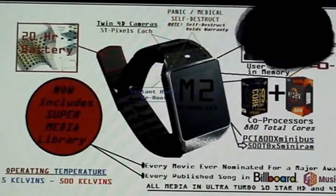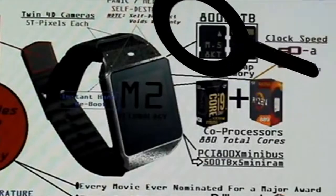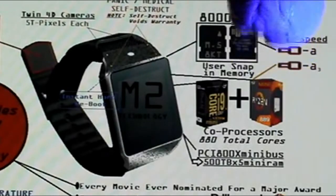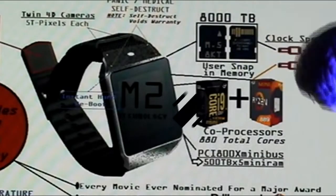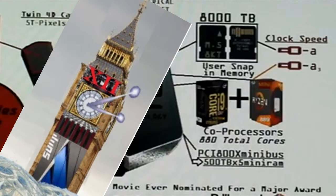Being a memory kind of guy, let's get over to memory. Portable memory is called snap-in memory. You get a full 8,000 terabytes of portable snap-in memory, and we run our memory at a clock speed of infinity minus A — since we discovered that we can't go faster than the fastest possible clock ever built, we use an infinity minus A factor.